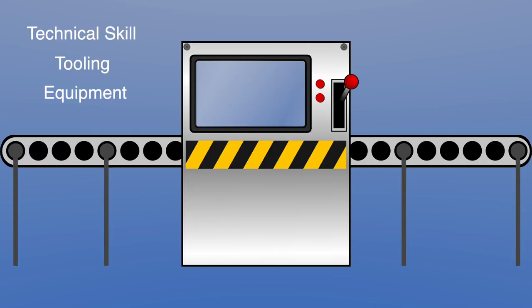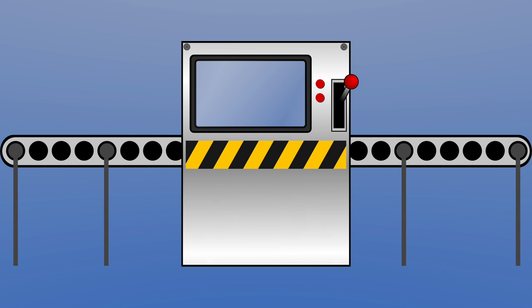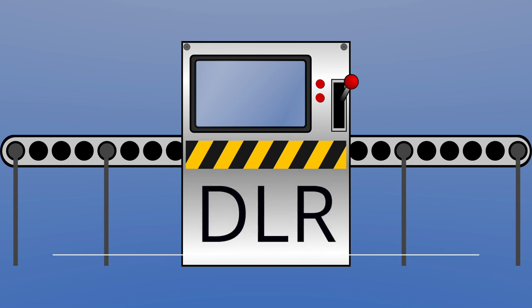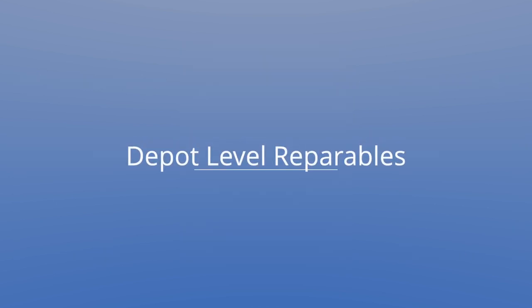Depending on the technical skill and tooling and equipment needed for component repairs, the DoD designates different levels of maintenance to conduct such repairs, with depot-level repair representing the most sophisticated level, requiring highly skilled labor and specialized tools and facilities. Reparables for which all or some of the repairs require this level of capability are called depot-level reparables, or DLRs.